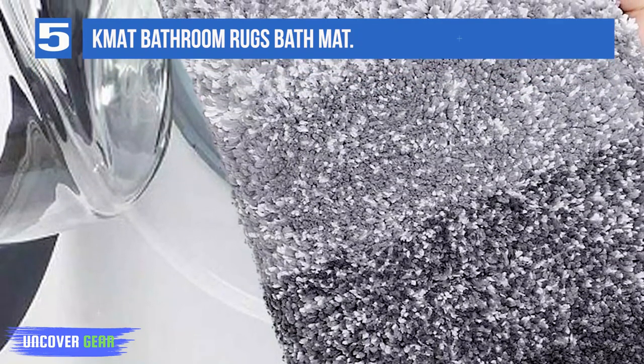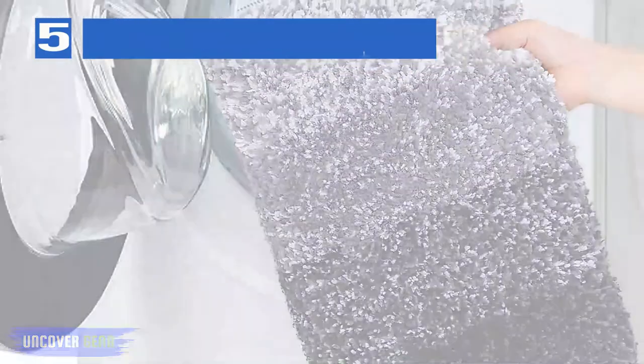Furthermore, designed to last for years, Mat rugs won't shrink or turn rough after being washed.